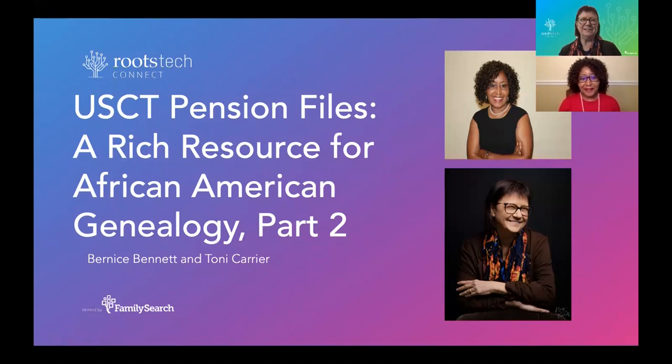I hope you watched Bernice's part one. In part one, she talked to you about USCT Pension Files — she told you how rich they can be, how much detail they can reveal. She also talked about the challenges that veterans faced when trying to prove their claims and how long some of these application processes could go on. So here, I'm going to talk about what to do with the pension file and what other information to gather to document our USCT veteran ancestor.